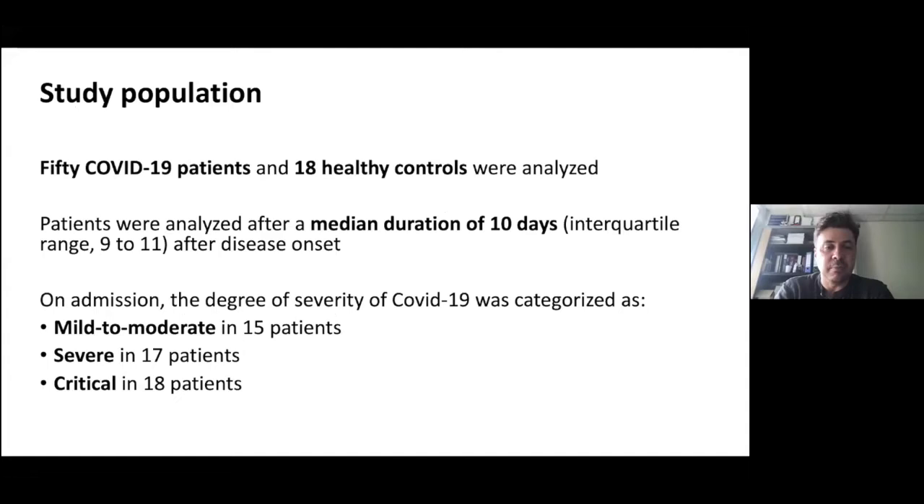We included 50 COVID-19 patients distinguished by severity: mild to moderate patients requiring oxygen below three liters per minute or no oxygen; severe patients requiring more than three liters per minute of oxygen but not requiring ICU transfer; and critical patients requiring the intensive care unit with mechanical ventilation. These 50 patients were analyzed in comparison with 18 healthy controls that were negative on virus screening and matched for age and gender.